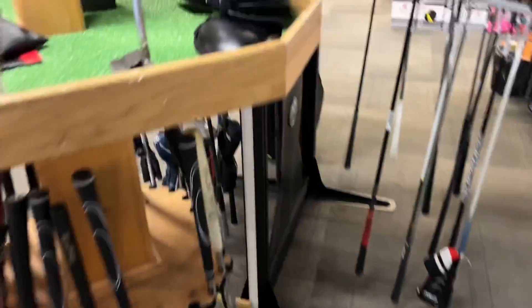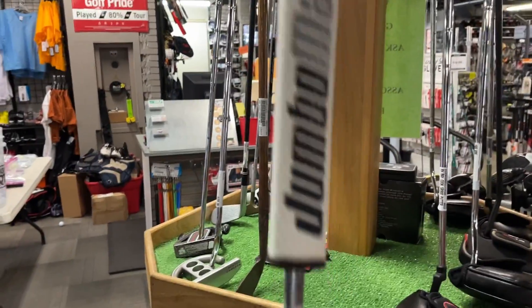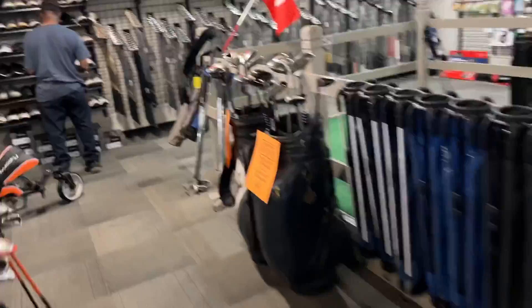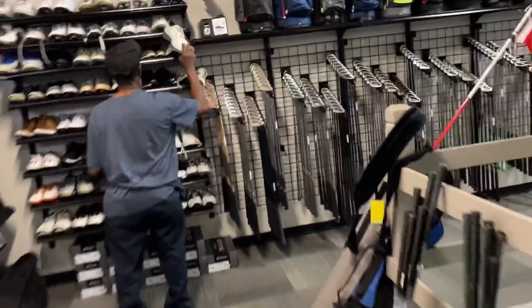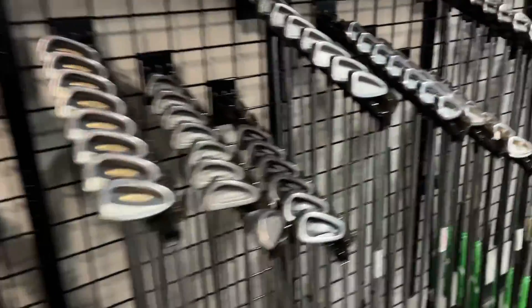Oh sweet, a Bettinardi — is this arm lock or just the Jumbo Max grip? 199. That is just a Jumbo Max grip, it's not offset. That thing is really cool, I've never seen that finish before. That thing's awesome. They've got a bunch of iron sets too — let's see if there's anything good.